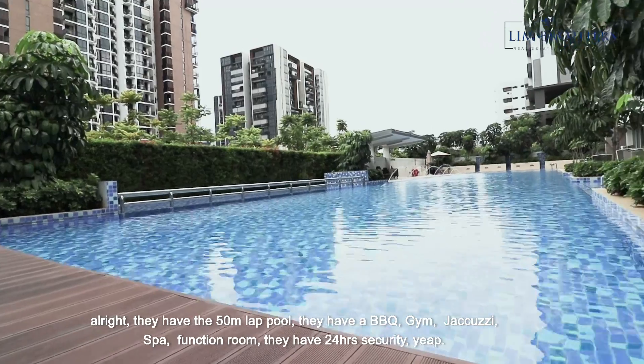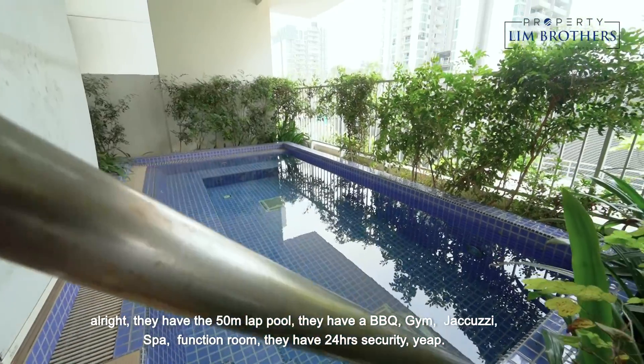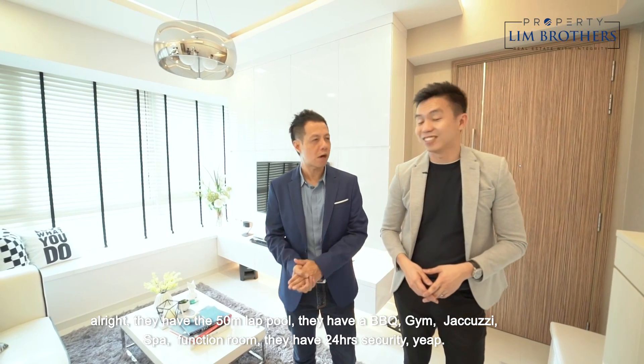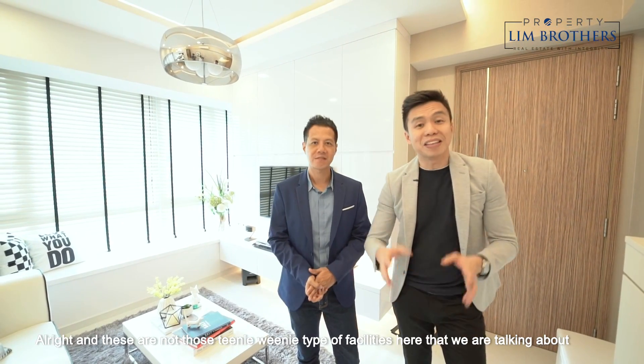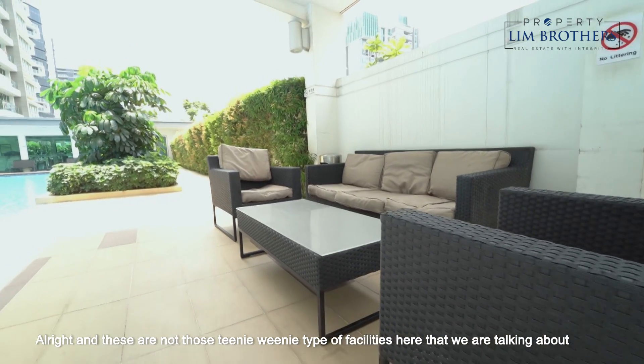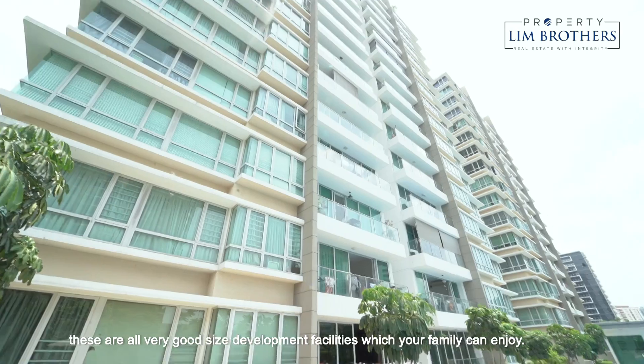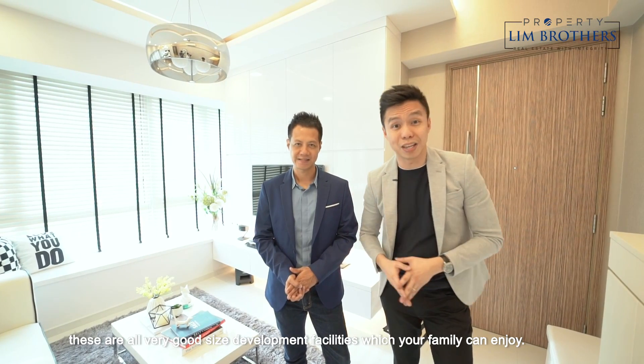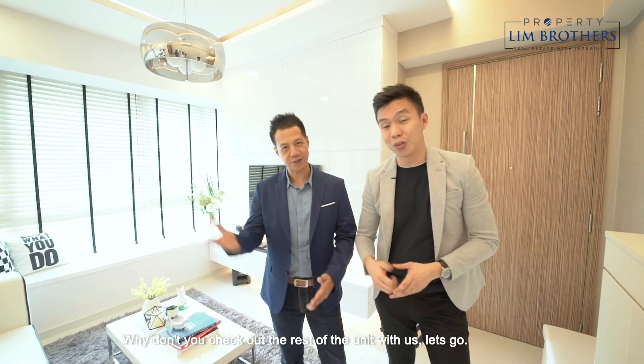They have a 50-meter lap pool, there's a barbecue, there's a gym, jacuzzi, spa, function room, and 24-hour security. And these are not those teeny tiny type of facilities — these are all very good-sized development facilities which your family can enjoy. Why don't you check out the rest of the unit with us? Let's go.